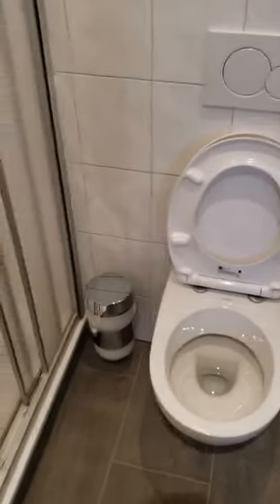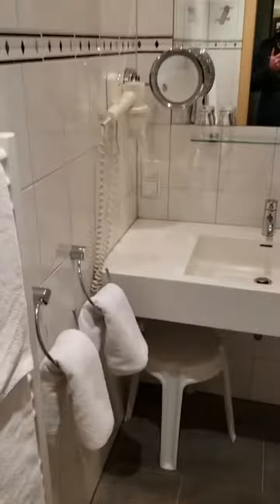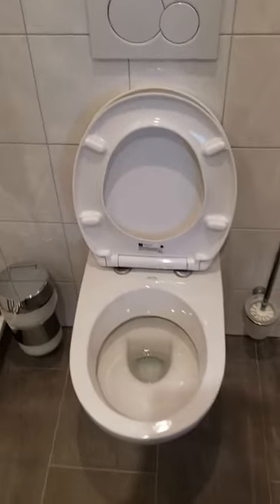I thought I would do a video of a typical washroom in Europe, not just hotels or anything like this, but pretty much every hotel, house, or Airbnb has a toilet like this.